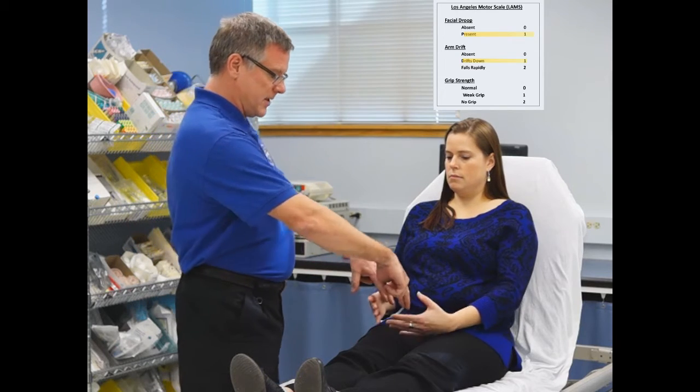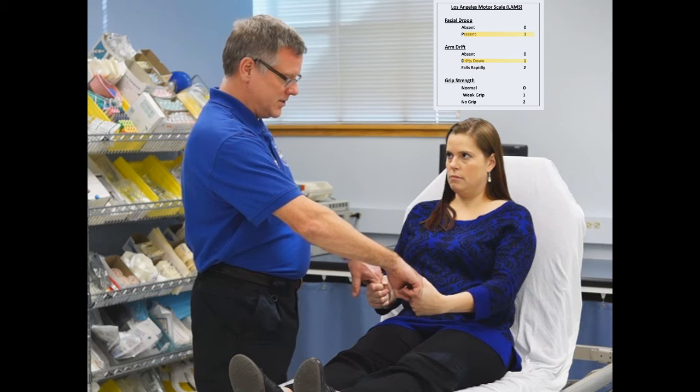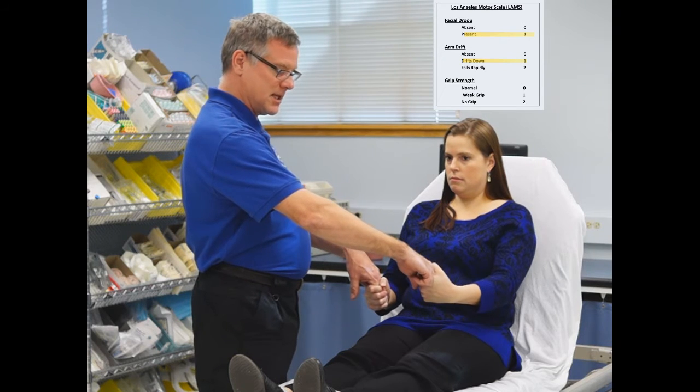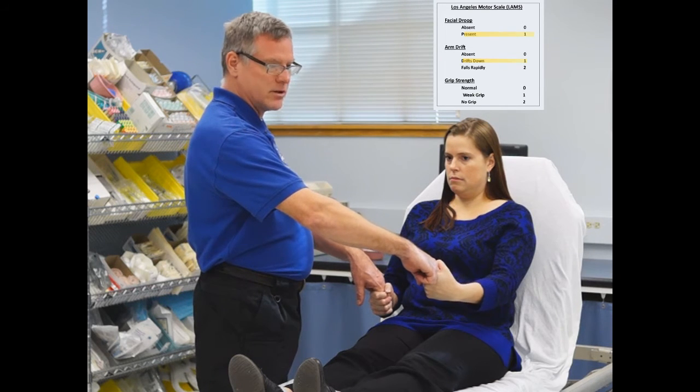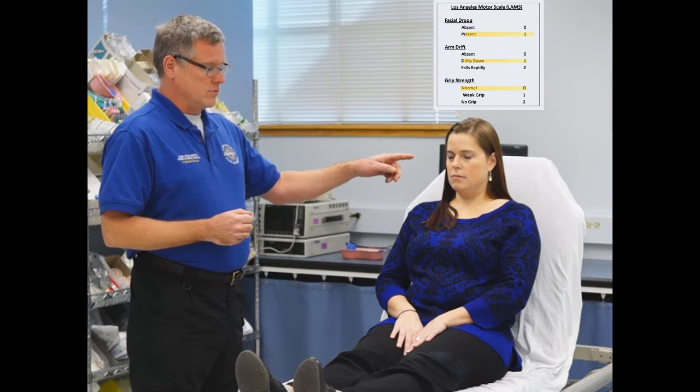Next we're going to assess grip strength. I'm going to take my fingers and ask the patient to squeeze as hard as she can. I notice a slight reduction of grip strength in her left arm — that would give her a 1. So she has a total of 3 for the Los Angeles Motor Score: one for the facial droop, one for the arm weakness, and one for grip strength.